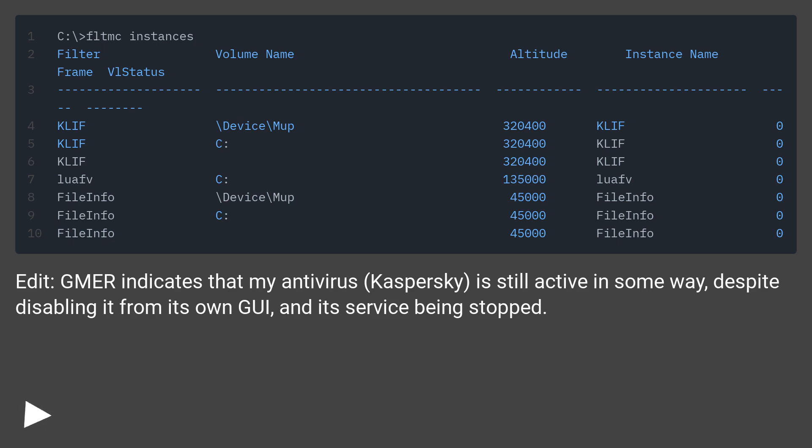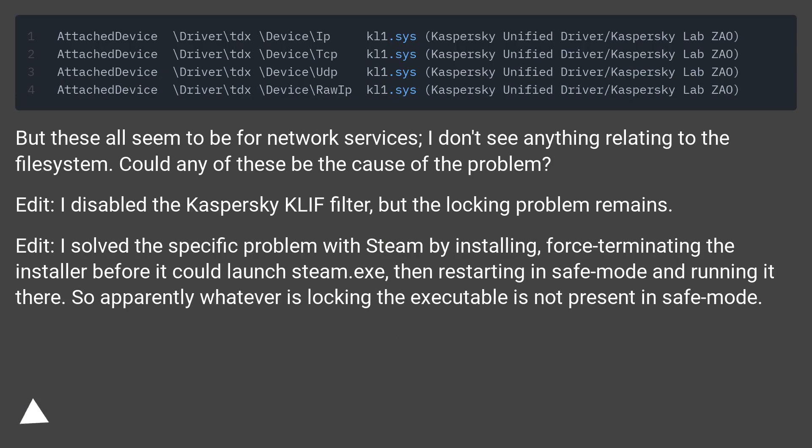A commenter indicates that my antivirus, Kaspersky, is still active in some way, despite disabling it from its own GUI and its service being stopped. But these all seem to be for network services; I don't see anything relating to the file system. Could any of these be the cause of the problem? I disabled the Kaspersky KLIF filter, but the locking problem remains.